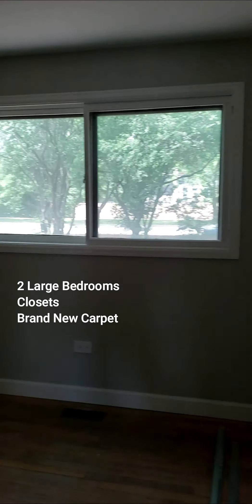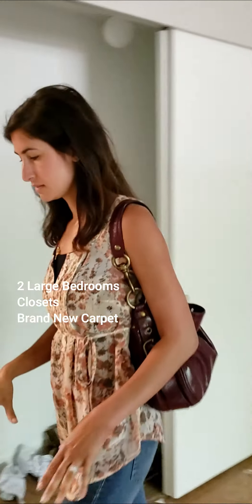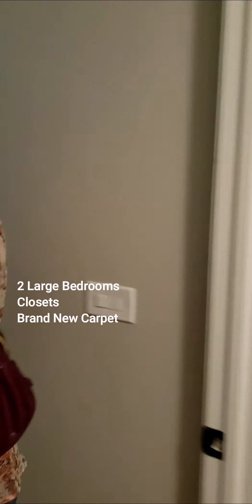And then we've got two bedrooms, both really great sizes, getting a lot of natural light. These will be finished with new carpeting. Here's the second bedroom.